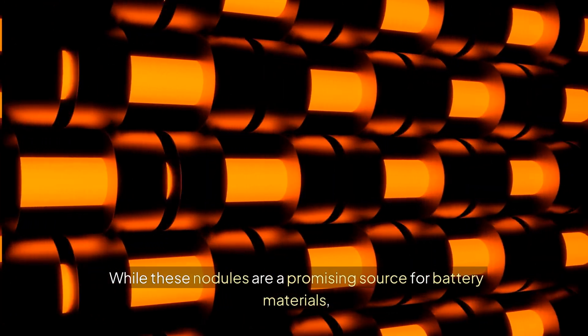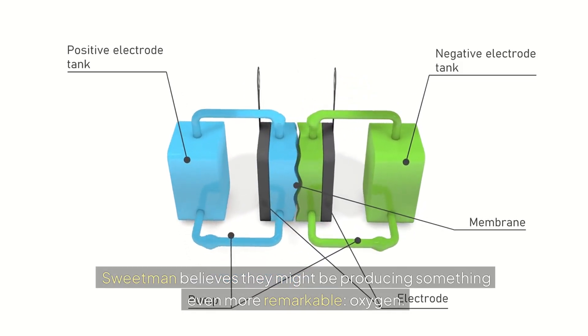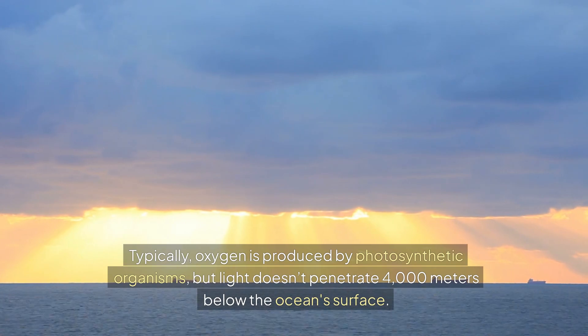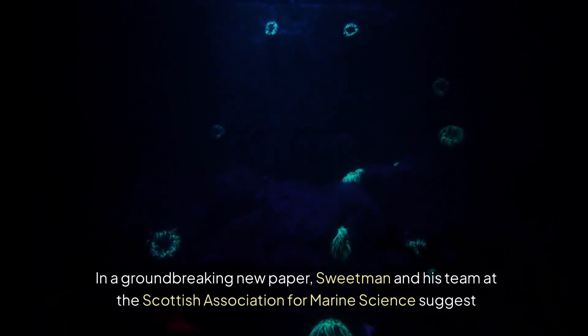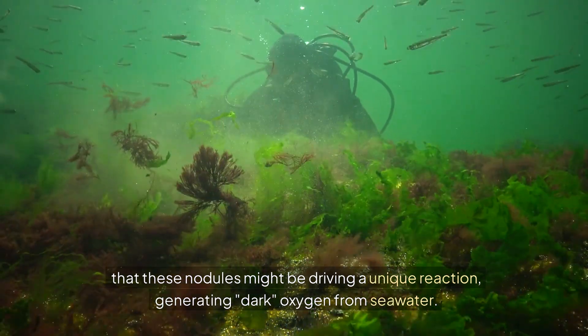While these nodules are a promising source for battery materials, Sweetman believes they might be producing something even more remarkable — oxygen. Typically, oxygen is produced by photosynthetic organisms, but light doesn't penetrate 4,000 meters below the ocean's surface. In a groundbreaking new paper, Sweetman and his team at the Scottish Association for Marine Science suggest that these nodules might be driving a unique reaction, generating dark oxygen from seawater.